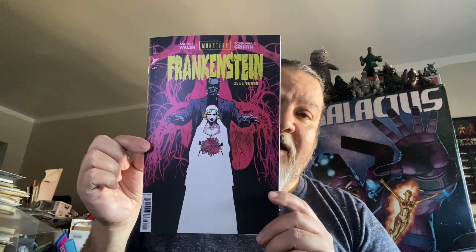Also pulled off the wall, Universal's Monsters Frankenstein. I enjoyed the previous one, which was the Creature from the Black Lagoon, so I'm looking forward to that one.